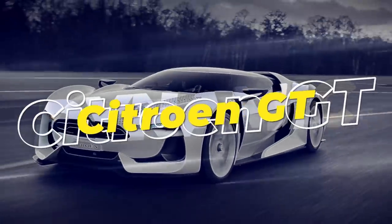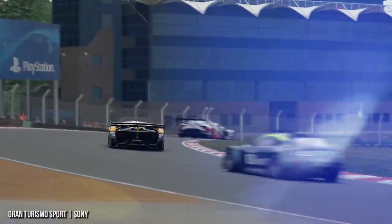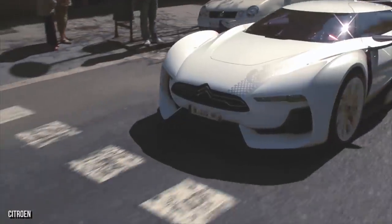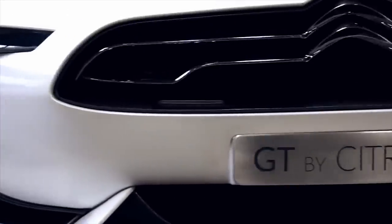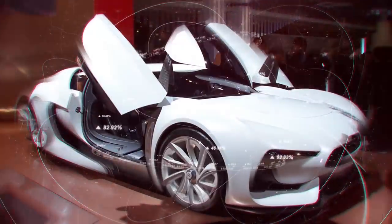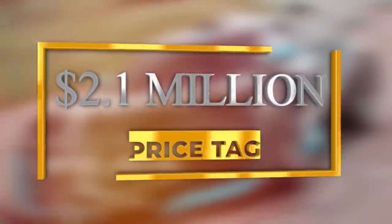Citroen GT. It started off as a car designed solely for the Gran Turismo video game on PlayStation, and now the Citroen GT is one of the loudest, meanest, and most head-turning cars ever built. It really is a concept that demonstrates what can happen when the advanced worlds of computer gaming and car design come together. From the horizontal front and rear LED lights to the 21-inch diamond-like alloy wheels and the scissor doors, this really is a revolutionary supercar shape, and it can be yours for just $2.1 million.